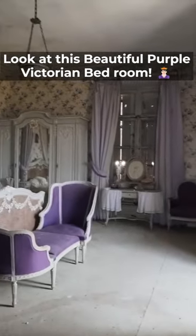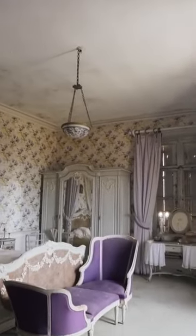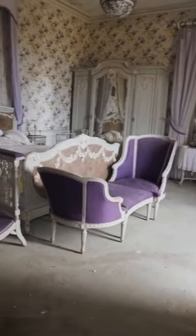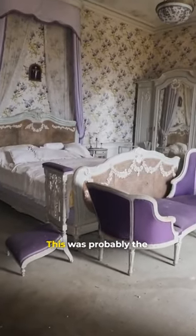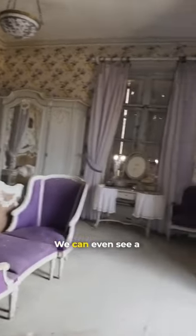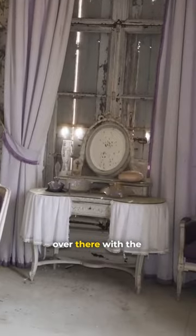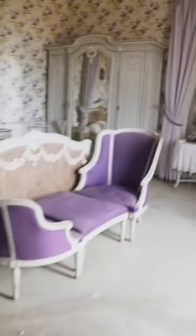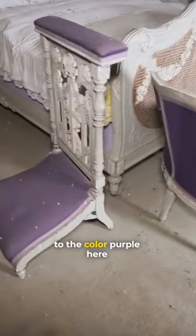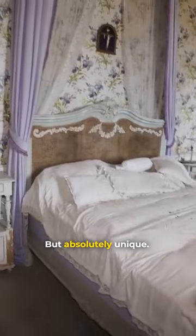Have a look at this — all the purple curtains. This was probably the bedroom of the wife. We can even see a Victorian make-up table over there with the vanity. Everything is dedicated to the color purple here. It's the first time I see it, but absolutely unique.